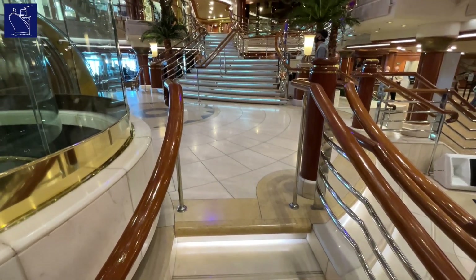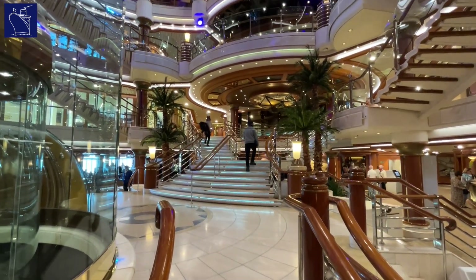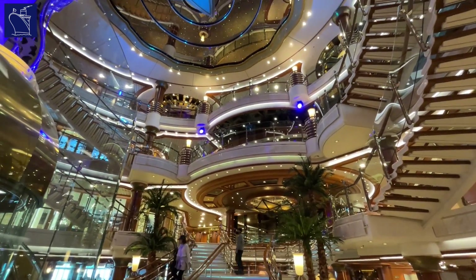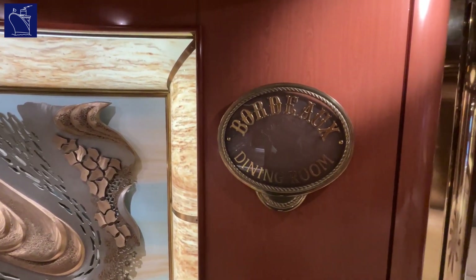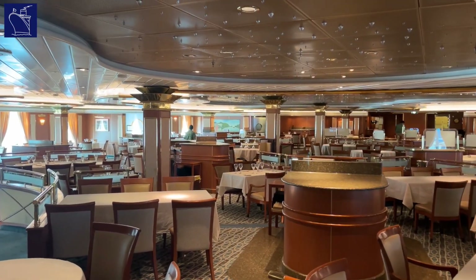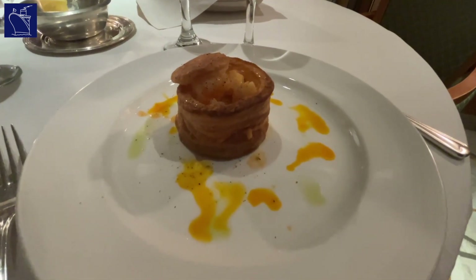There's plenty of seating here, thanks to the nearby Good Spirits Bar, as well as a shore excursion desk for those passengers wishing to book a shore tour in person, something that you can also do via the Princess Medallion app. Just forward of the atrium, the Bordeaux Restaurant is one of the ship's two main dining rooms. À la carte menus are paired with friendly service and an open seating environment, offering a welcome, carefree dining experience.